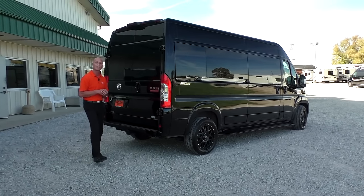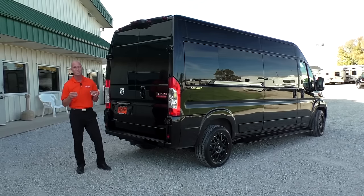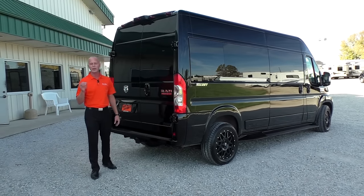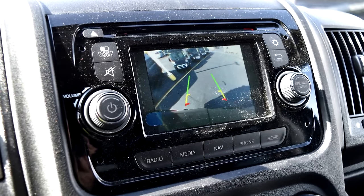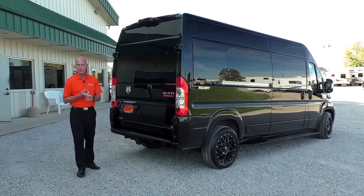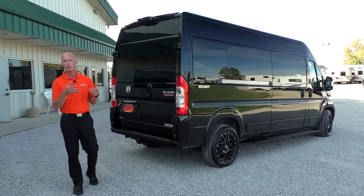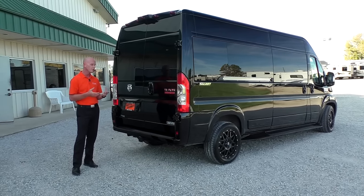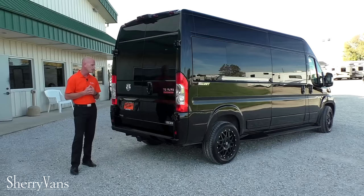At the rear of this ProMaster van, I want to talk about the safety features. All of our ProMasters feature a factory backup camera located top dead center, giving you a very accurate image of what's behind you on the 5.0 Uconnect navigation screen inside the van. The van also comes with traction control, hill start brake assist, and rollover mitigation — which is extremely important in a high-profile vehicle. It has all the modern safety features you'd expect to find.